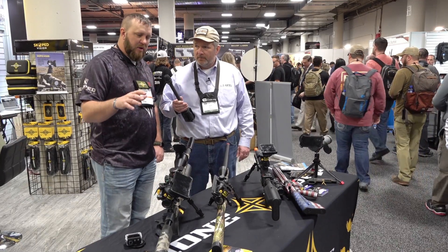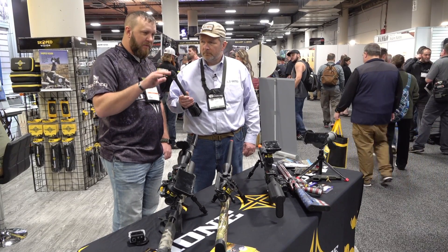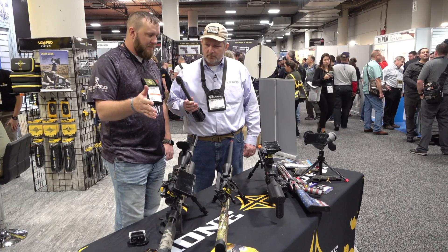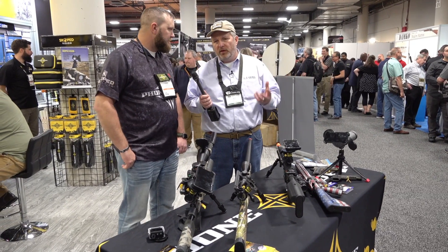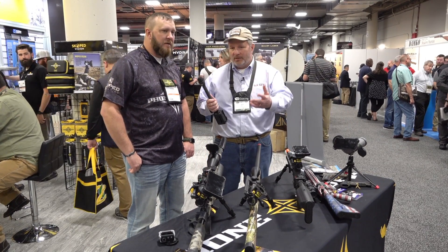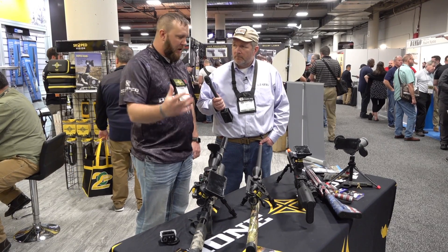What we wanted to do this year is mimic or see exactly what you're seeing through the scope. This is going to be great for training applications or recording — you're going to be able to follow your trigger, your squeeze, your control, everything, and record it. You can also share it. We've got a lot of coyote hunters starting to share their hunts. We're pushing this big into the military and law enforcement side because of the huge ability to use it for training. When you've got an iPhone and an iPad in a training situation, you can link them together and everybody can watch and see exactly how that reticle is moving.